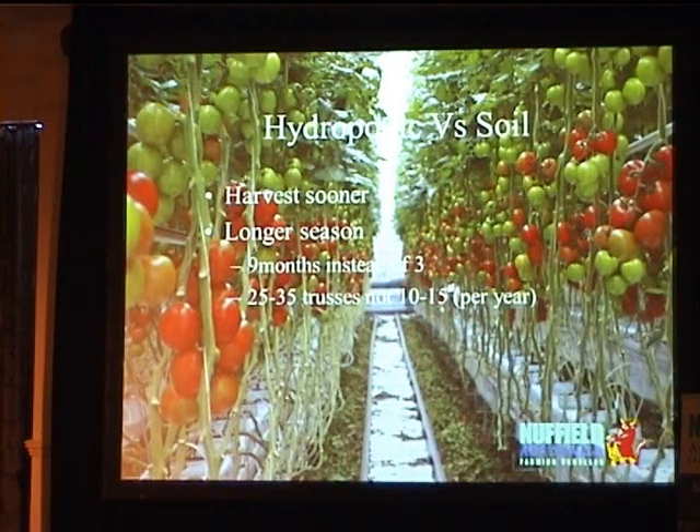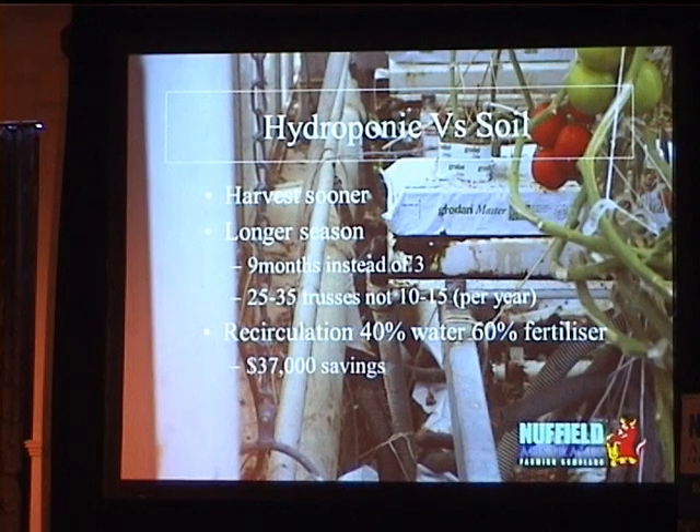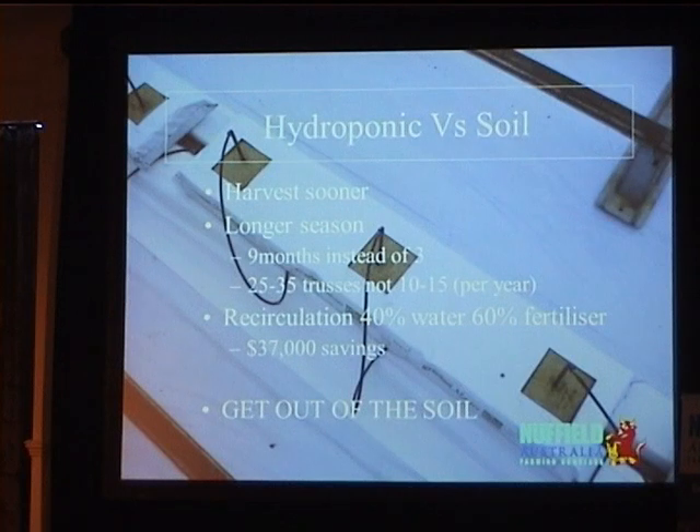Hydroponics versus soil: we harvest sooner and it's a much longer season. Instead of three months seedling and three months harvest, we get nine months of harvest — so a crop is one year. We can get 25 to 35 trusses instead of 10 to 15 per year in the soil. A typical soil-grown tomato plant goes up to about three meters; in ours it can go up to 15 meters by the end of the crop. We can recirculate our water — 40% water saving, 60% fertilizer saving. In a typical one-hectare greenhouse, that's $37,000 we can save. Number one important factor for us: we get out of that old soil. Every year we start fresh.